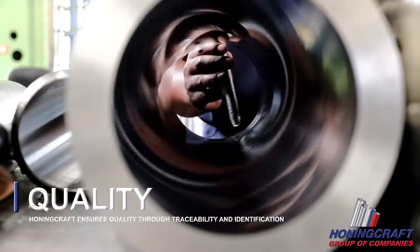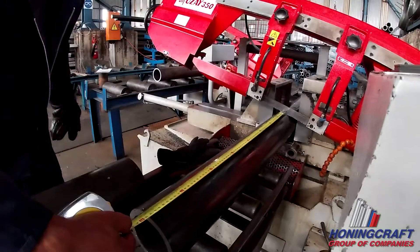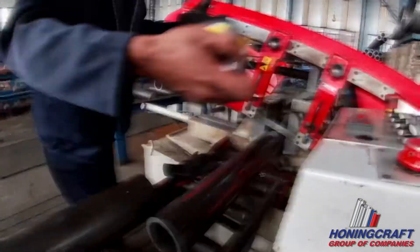All the products on our workshop floor are marked with unique identifying job code numbers. Identification and traceability are requirements for the ISO 9001 standard.